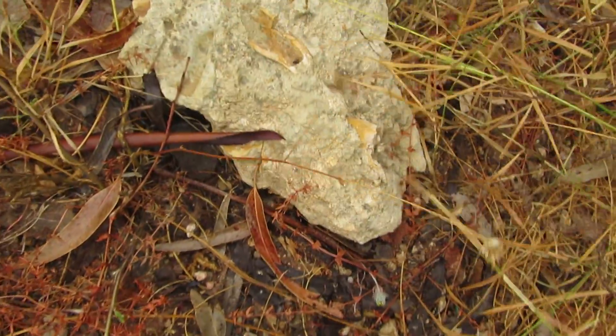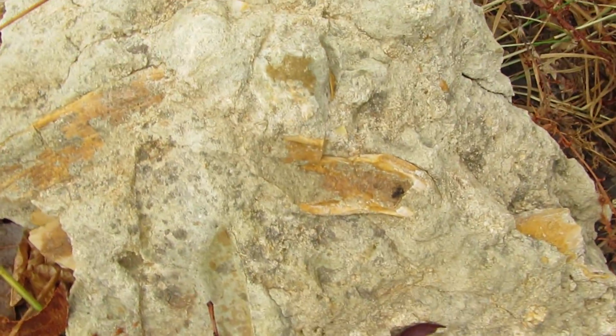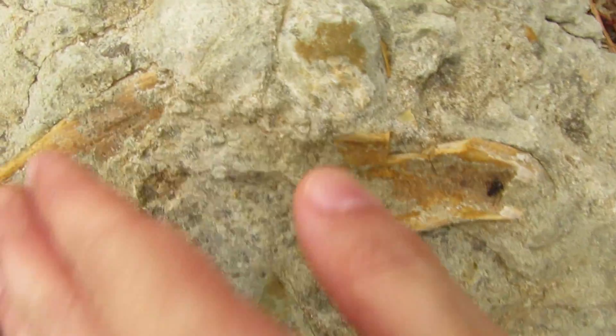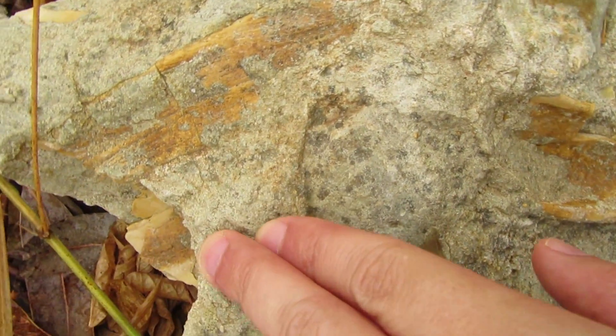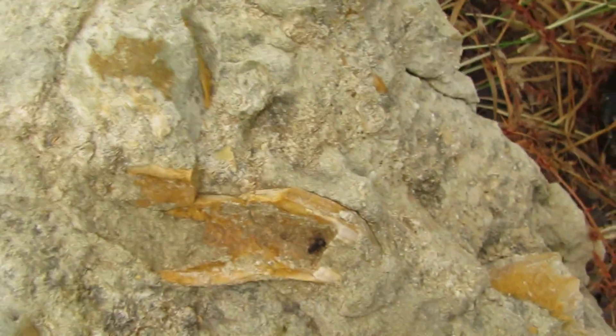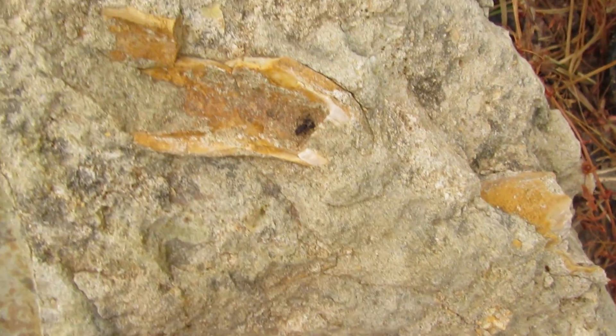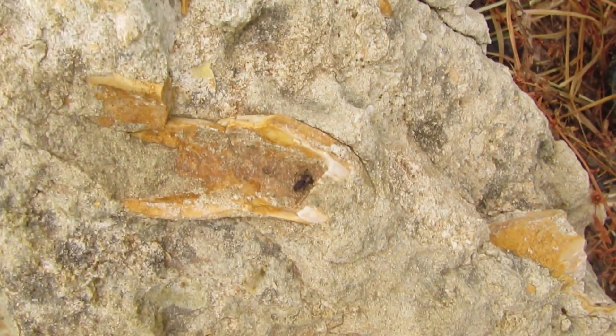These ones are new for me - I don't know what kind of shells these are over here. Are you seeing these guys? This is quite cool, but I'm not sure if I'm going to take anything out of here.